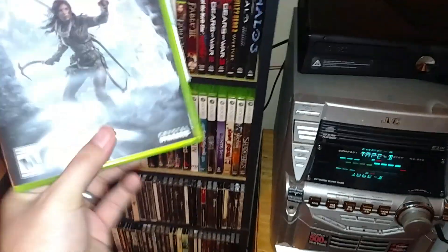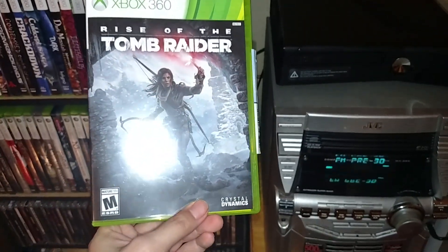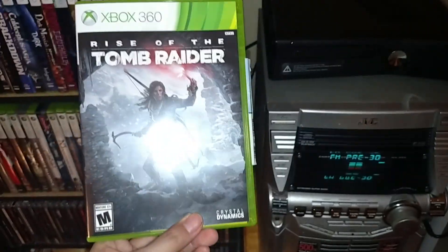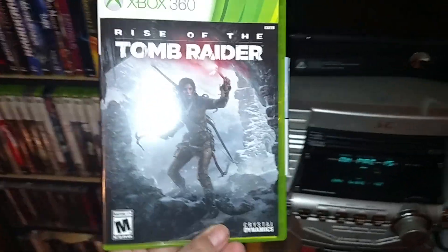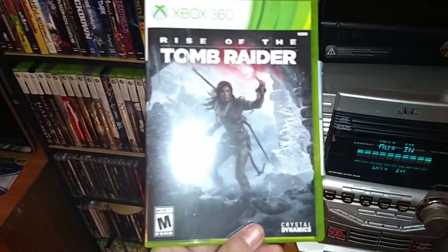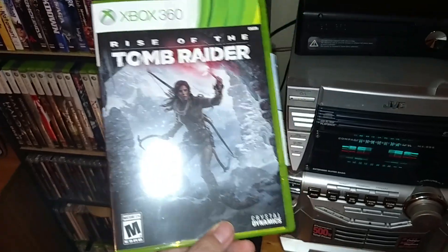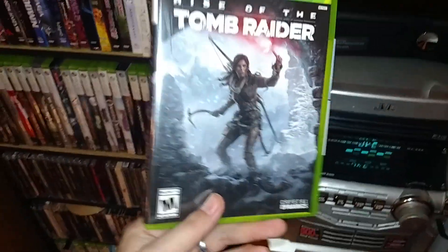I'm not sure how rare this 360 version is going to be — it's a late release and most people are moving on to Xbox One. One strange thing I noticed: it seems to be published by Crystal Dynamics, but I thought Crystal Dynamics was owned by Square Enix, who is usually the publisher. I've seen that the PS4 version will be published by Square Enix based on the box art, so it's a bit of a weird situation.